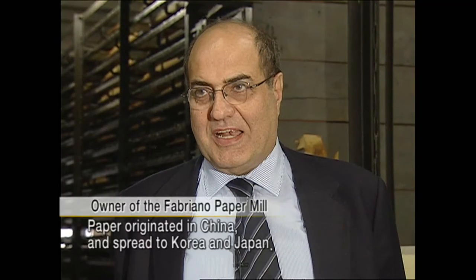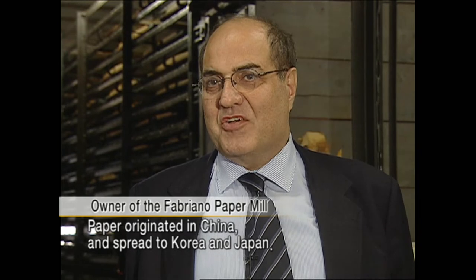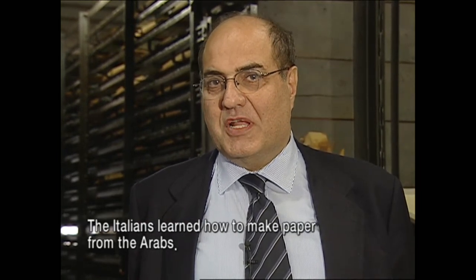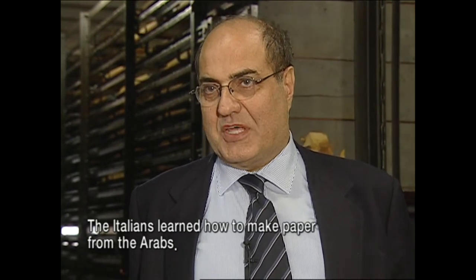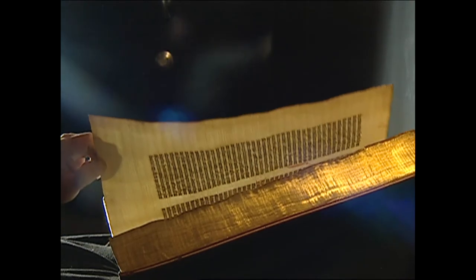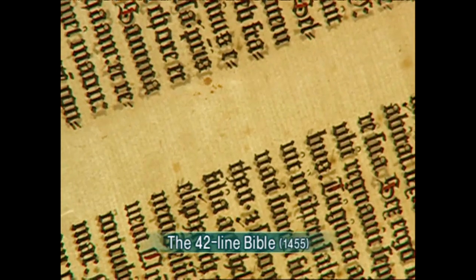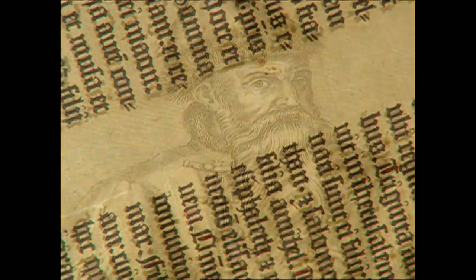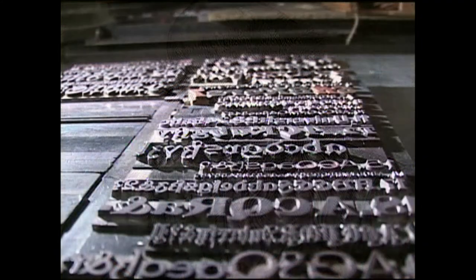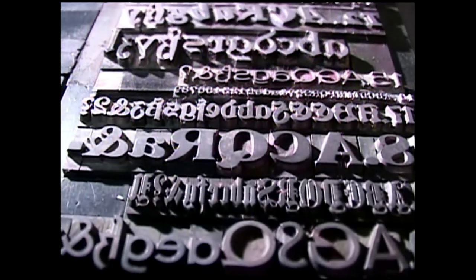Paper begins as a story from China. It comes to Korea and Japan, and only after, with the Arabs, it is exported to Italy. This is Gutenberg's 42-line Bible that changed the world. This Bible is made from Italian paper — paper made from papermaking techniques from China, on which Gutenberg printed movable type.